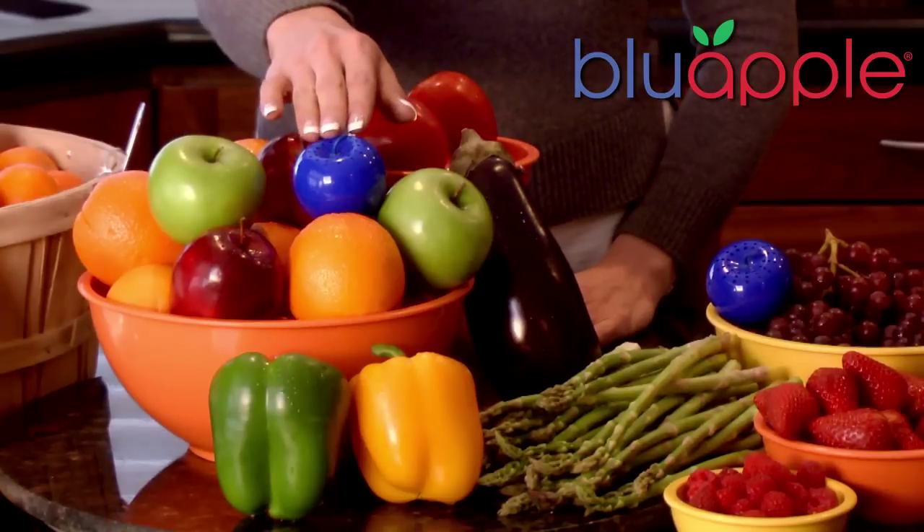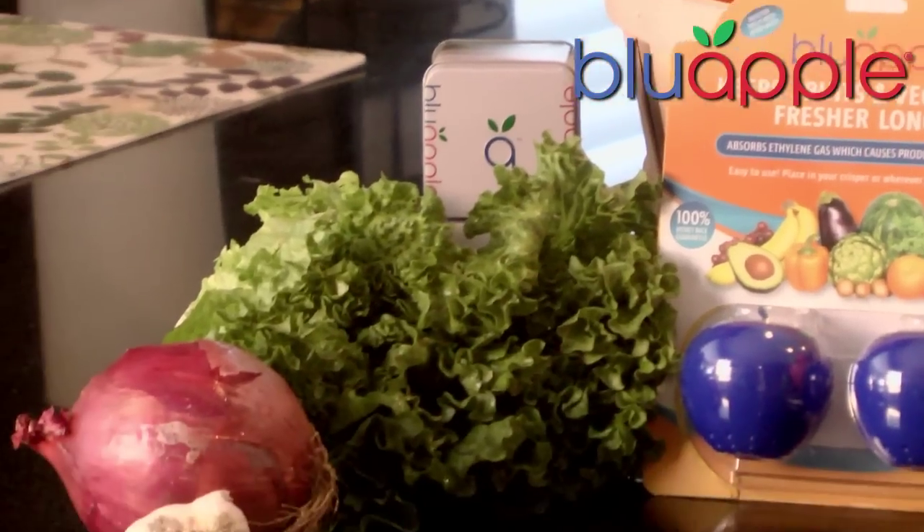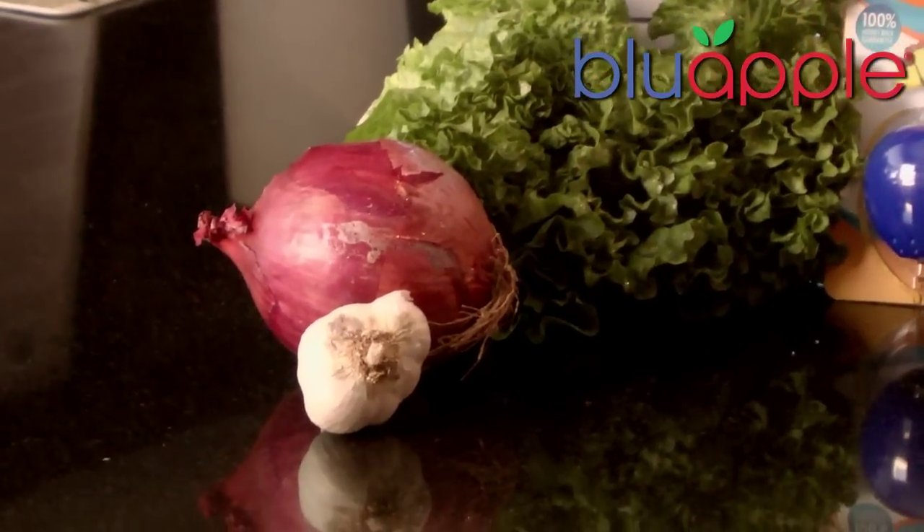Blue Apple allows the packets to breathe while protecting them from damage. After putting fruits and vegetables away, place your Blue Apple anywhere you store produce — in your fruit bowl, in your refrigerator crisper drawer, and in your dry storage area with produce like onions and potatoes.